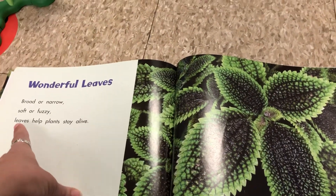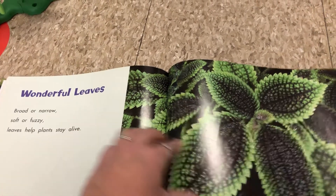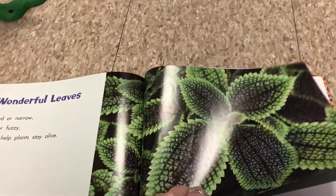Wonderful leaves. Broad or narrow, soft or fuzzy — leaves help plants stay alive by making food for the rest of the plant.